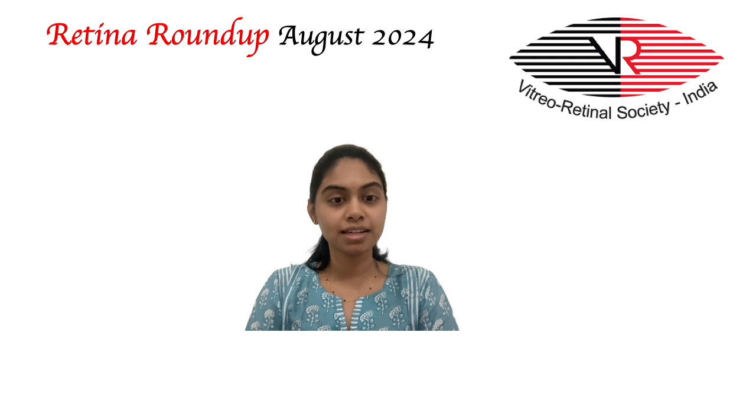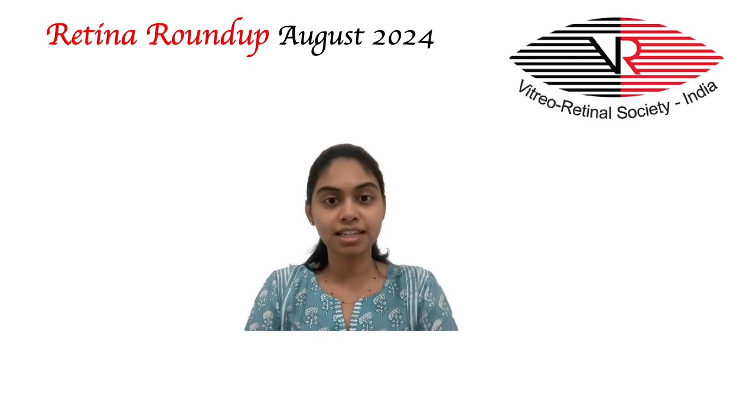Thus concludes this month's Retina Roundup. We will be back next month with more interesting articles and studies. Thank you.